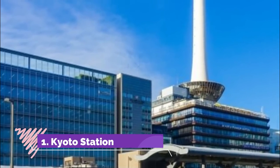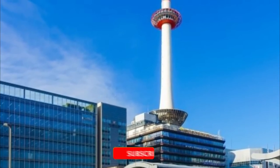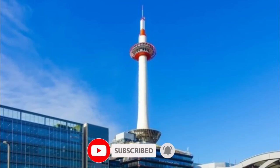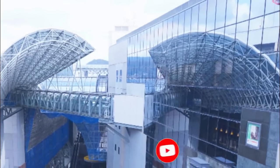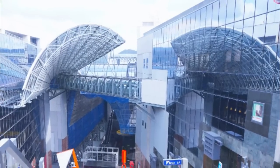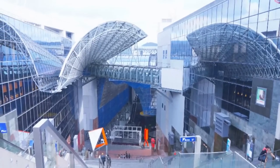Number one: Kyoto Station. Kyoto Station is the city's main gateway, located in the very center of Kyoto. This is where most tourists start their trip, as almost all of the public transportation lines depart and arrive here. The station is also known as a huge shopping complex where you can try local foods and find perfect souvenirs to take home.